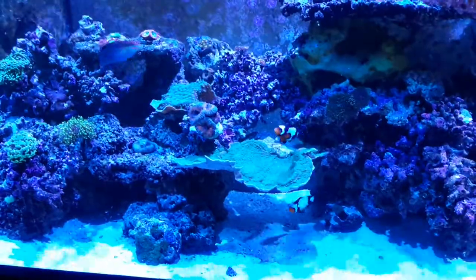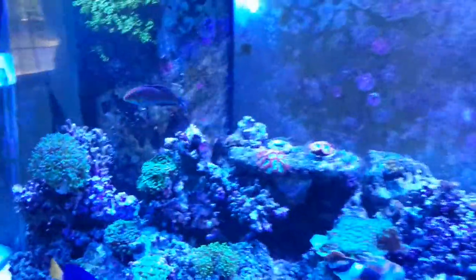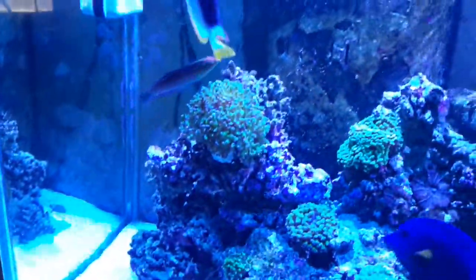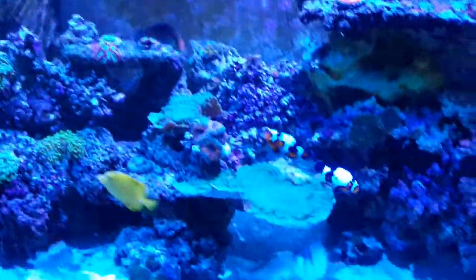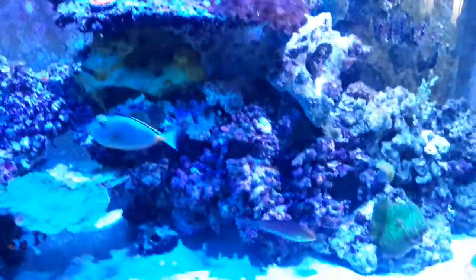Fish-wise, that guy right there is my newest addition — he's a Christmas wrasse, pretty decent size, really pretty fish. Other than that, all my fish are doing good, healthy, eating good. Still got the same stock in here — my tangs. That guy is a new addition as well, the blue head wrasse. And I have a coral beauty too.